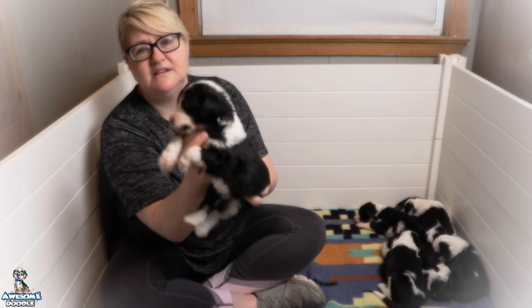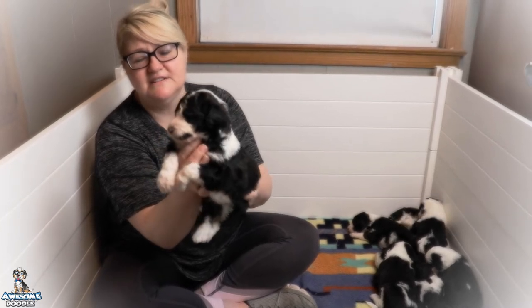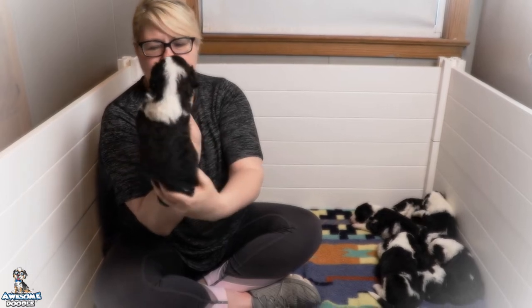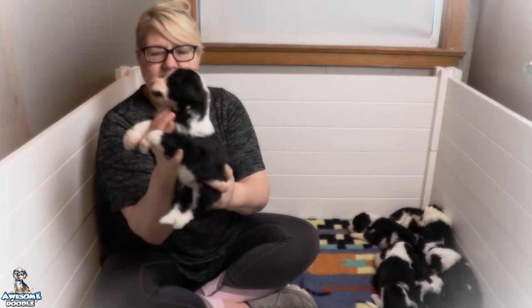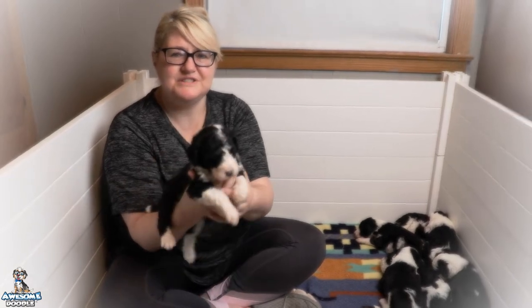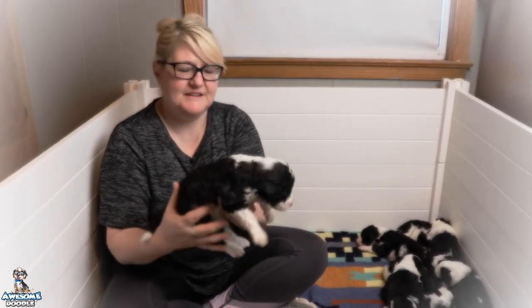I love his little half mustache there — so cute. This is Carter. Congratulations Lindsay.